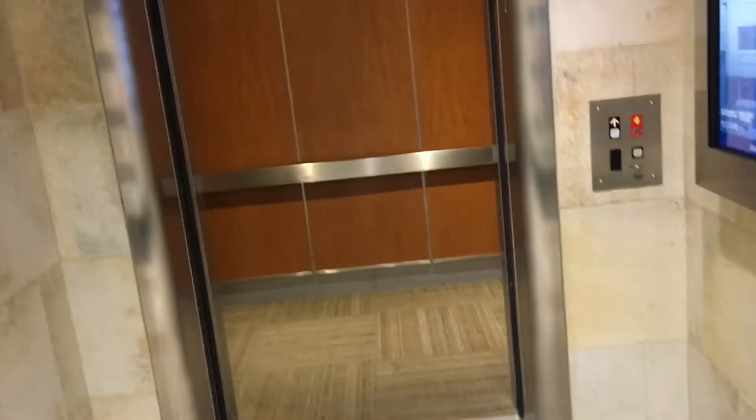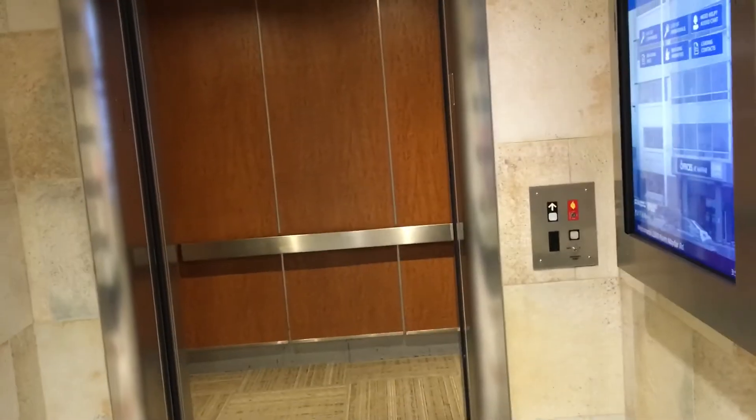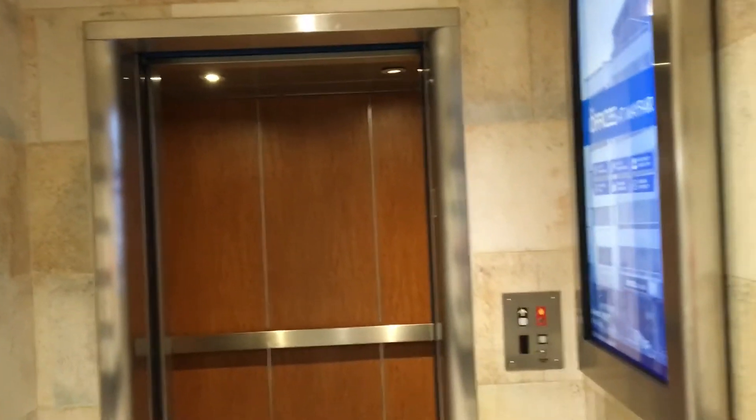3,000-pound capacity. This one's a little bigger. There's the bumper. It's ringing the bell here. LED button. Let's watch the door close. There it goes.